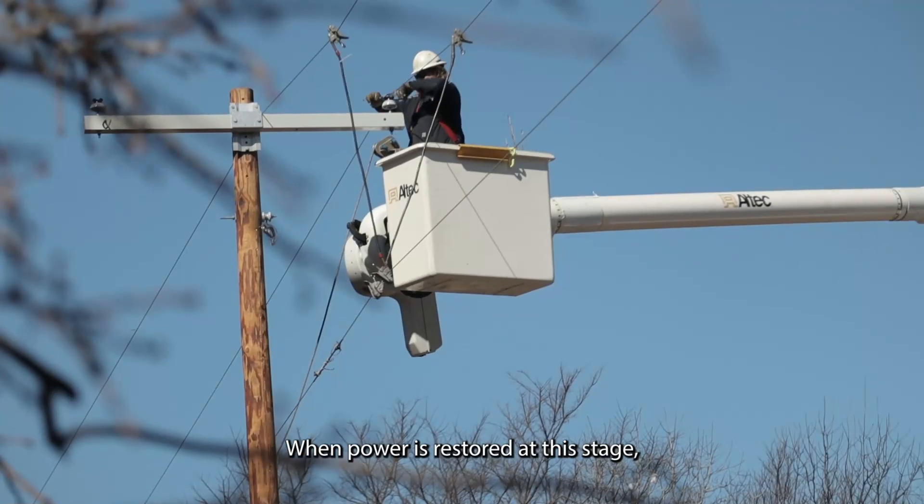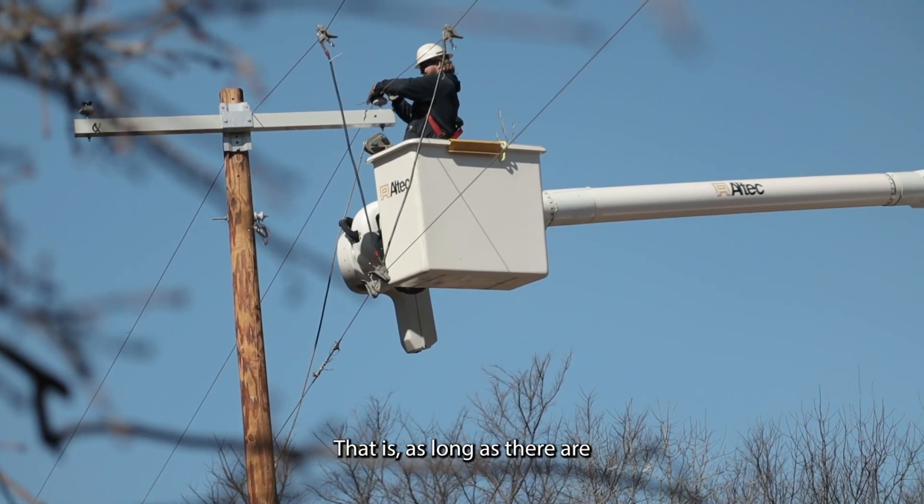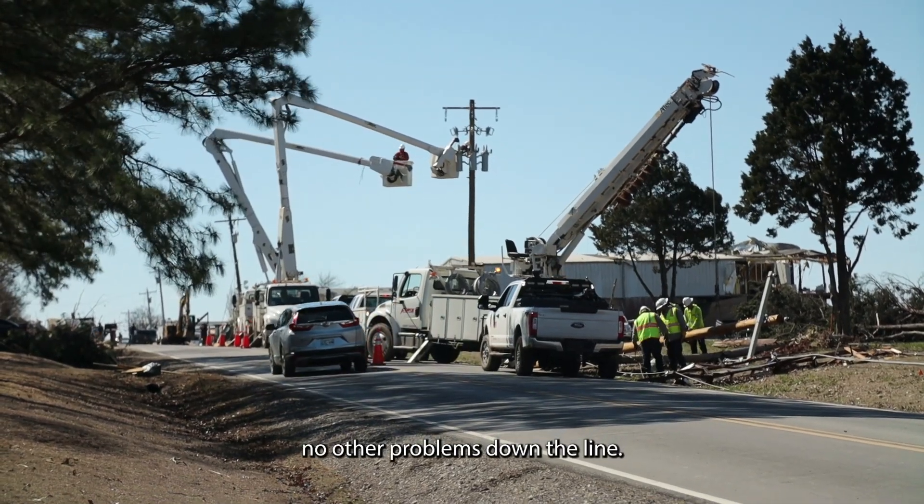When the power is restored at this stage, all members served on this distribution feeder should see the lights come back on — that is, as long as there are no other problems down the line.